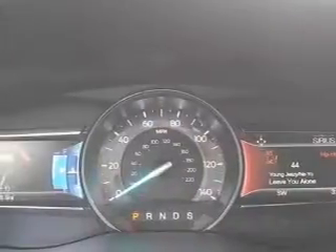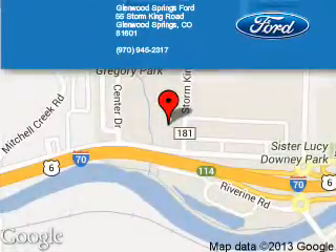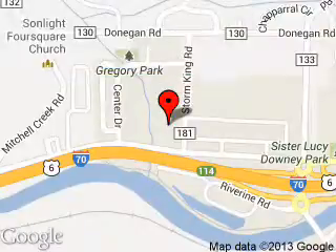Great quality at a great price. Call or click to contact us today. Glenwood Springs Ford is dedicated to doing everything possible to ensure that the experience you have selecting your next vehicle is a pleasant one. We are located at 55 Storm King Road, Glenwood Springs, Colorado 81601. Thank you.